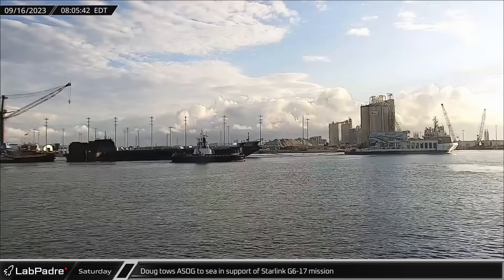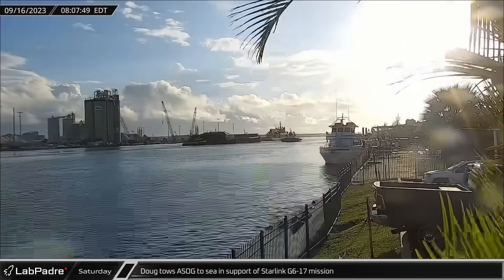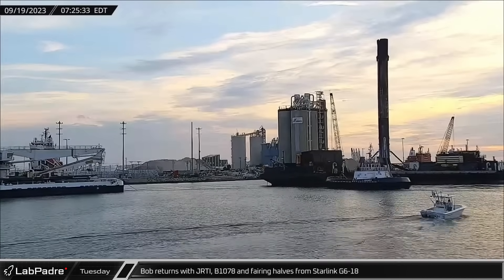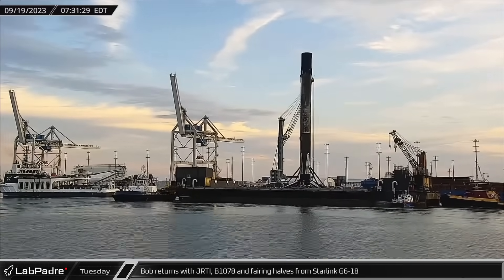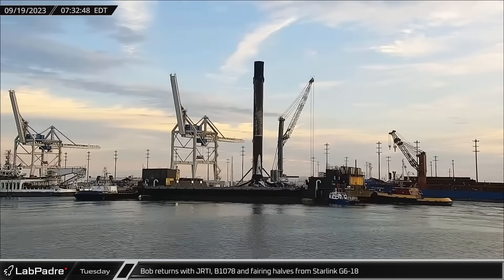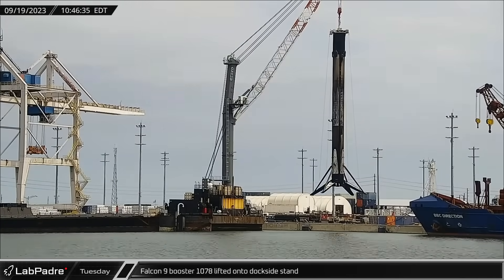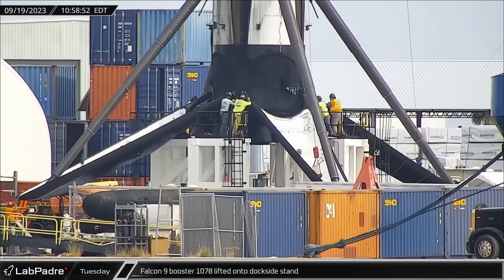Saturday saw Doug towing Shortfall of Gravitas out to sea in support of the Starlink G6-17 mission. Recovery ship Bob returned to Port Canaveral on Tuesday with two fairing halves, towing home Just Read the Instructions plus Booster 1078 after the successful Starlink Group 6-16 mission. Just three hours later, Booster 1078 was offloaded from Just Read the Instructions to the dockside stand, where it will be stowed and readied for transport.